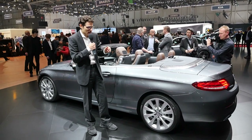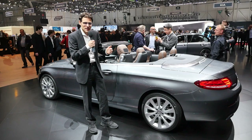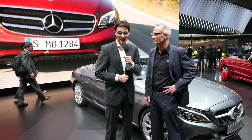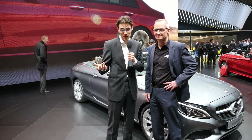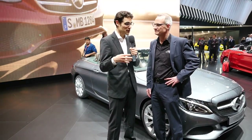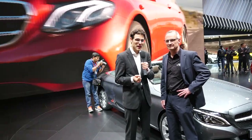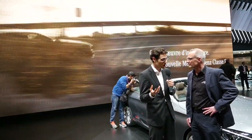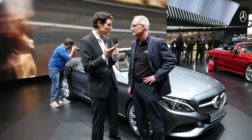Now let's dig deeper with an expert on the C-Class convertible. With Christian Früh, chief engineer for the C-Class convertible and also for the coupe, we're going to talk about the changes made for the convertible especially, and some technical things we don't see at first sight. First of all, as this one has the open top — what have you changed with the chassis?